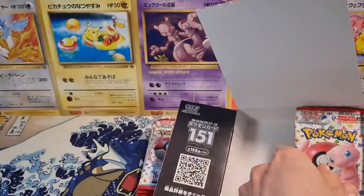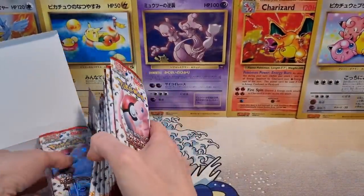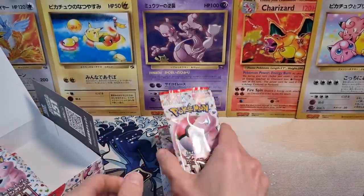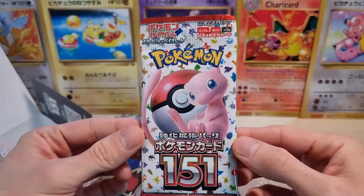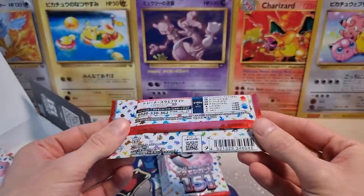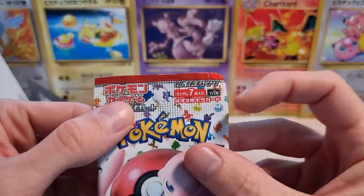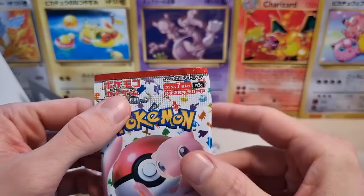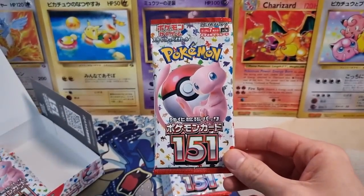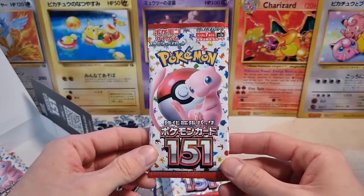So here we have our packs. Beautiful booster pack — you can see pictures of all the Pokemon in the background. Very, very cool design. The pack comes with seven cards and two kidakado, like shiny cards, which means every pack contains a reverse holo and a regular holo. Which is pretty cool, because some of the regular holos are absolutely gorgeous.